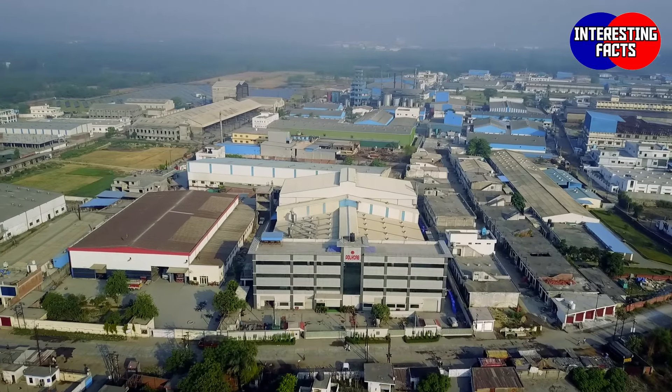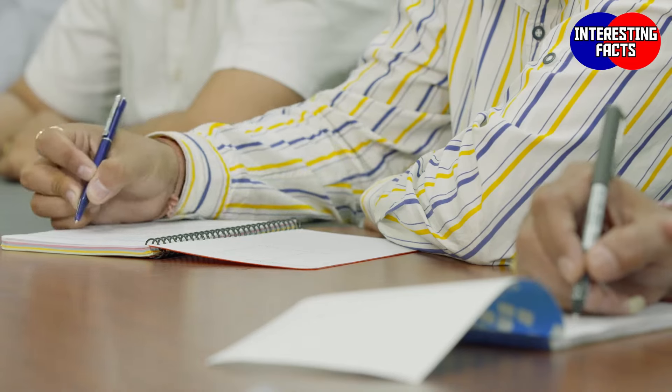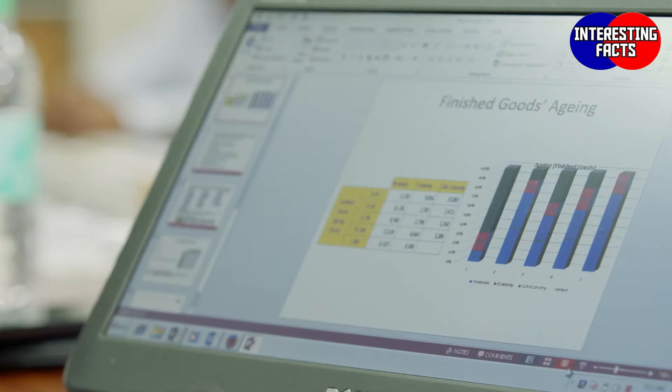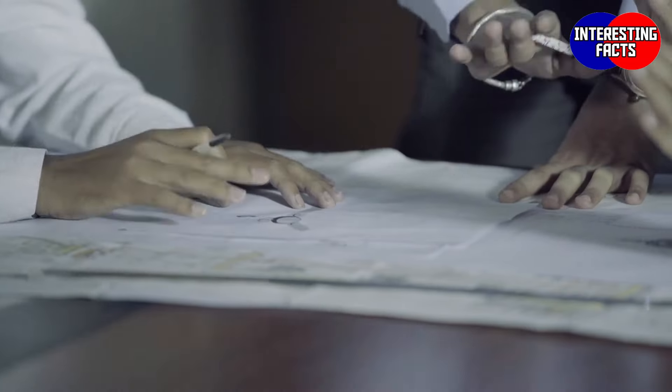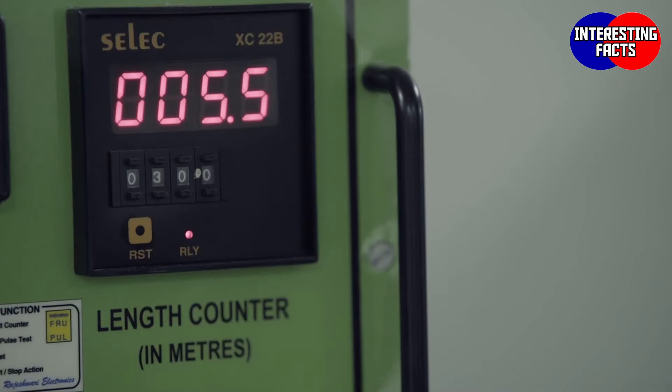Established in 2014 in Roorkee, Uttarakhand, it is one of the largest fan factories under one roof. We have chosen a path to go above and beyond the norms and set new industry standards, setting benchmarks for the rest to follow.